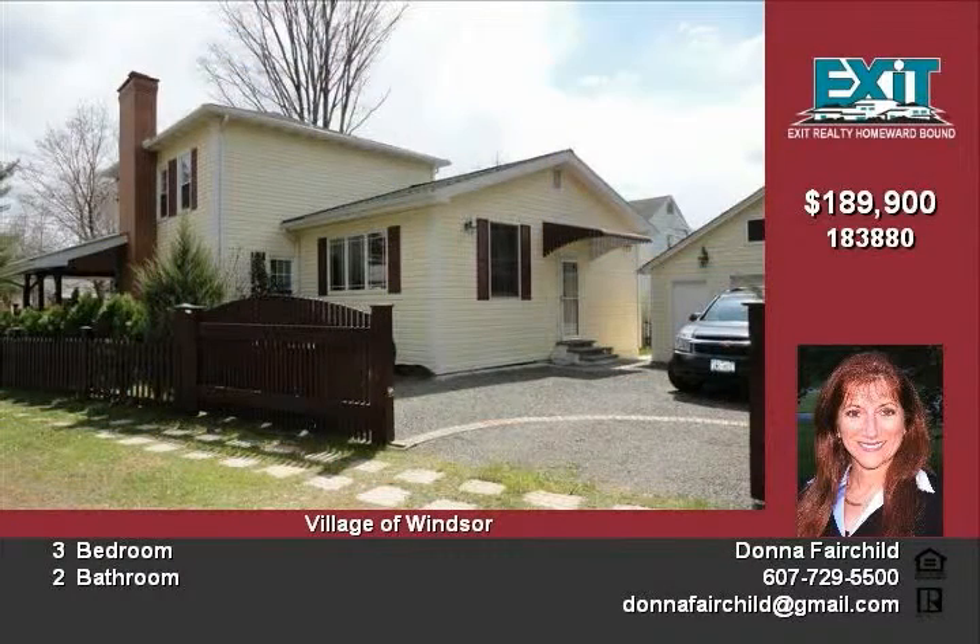This home has a newer roof, hot water heater, furnace, custom doors and windows and more. All of the beautiful top-quality furniture can stay with the right offer.